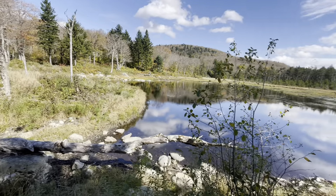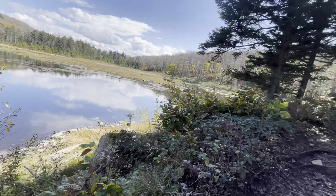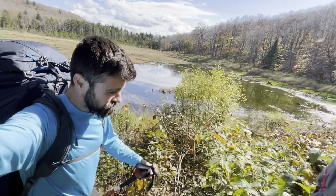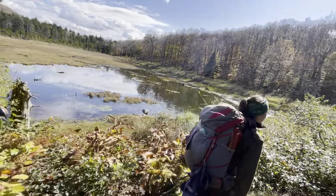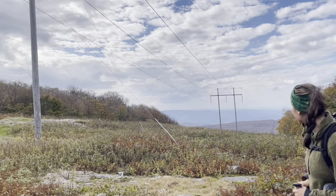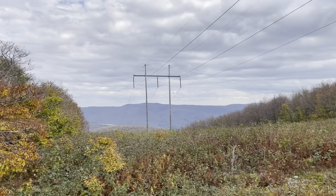Here is another viewpoint of the beaver bog we were just looking at. So big, so cool — we get to walk right along it. And just popped out at another power line spot. Sometimes we see that and we're like oh it's gonna be power lines, and we forget that these things come with amazing views both ways.